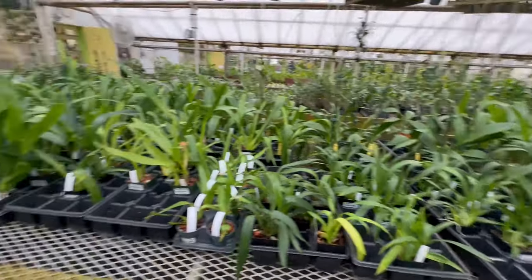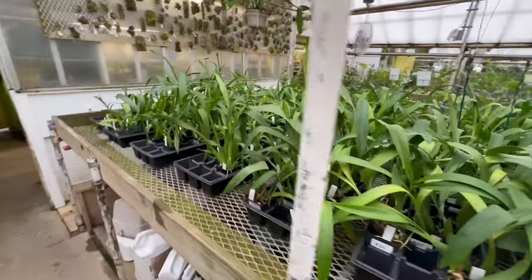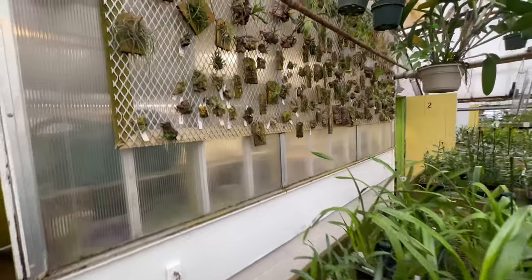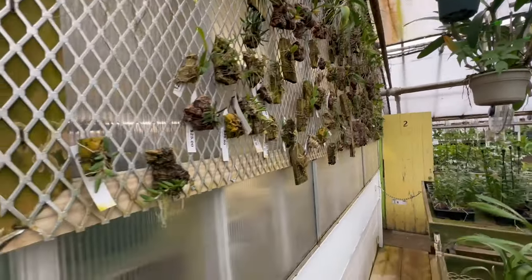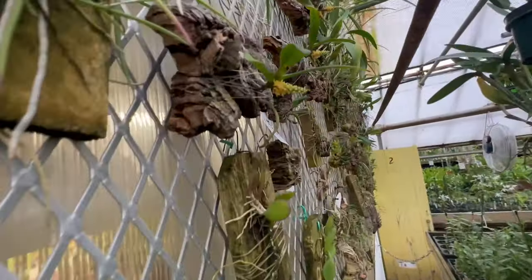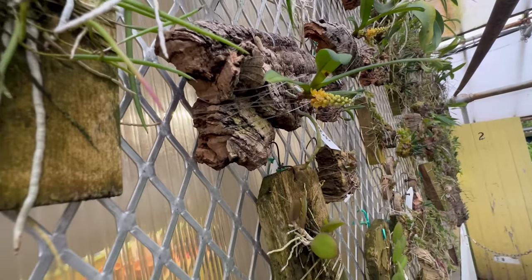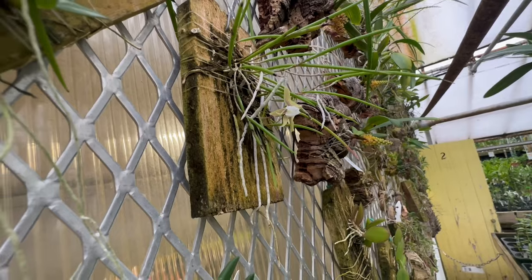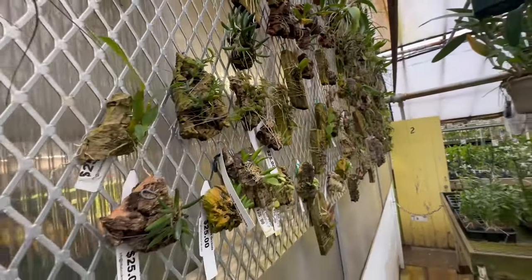Lots of Oncidiums that are about to bloom, they're growing. And they even have some nice little plants mounted. I see some cool flowers over here — really neat, very cool selection of plants.